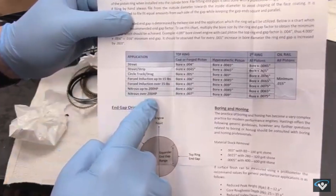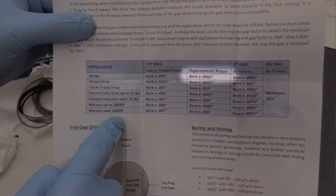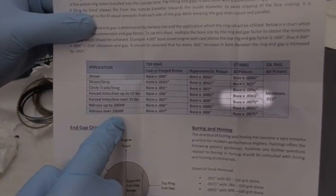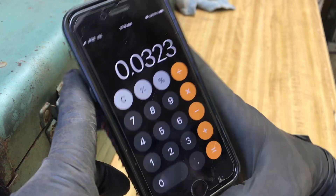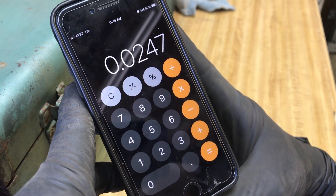In one video I saw, the guy was using Hastings rings. According to them, on a stock motor the top ring should be bore times 0.0065 and the second ring bore times 0.0045. But on a boosted application, you're looking at bore times 0.0085 for the top ring and 0.0065 for the bottom ring. So 3.8 times 0.0085 brings my top ring to 0.0323, and the second ring would be 0.0247 — roughly 0.025.